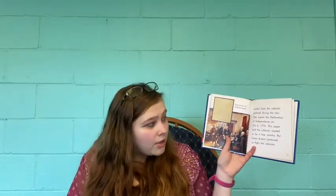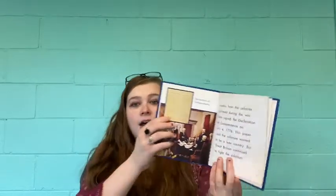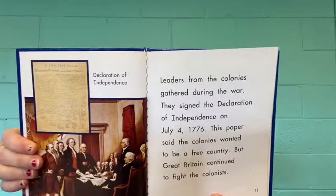Leaders from the colonies gathered during the war. They signed the Declaration of Independence on July 4th, 1776. This paper said the colonies wanted to be a free country, but Great Britain continued to fight the colonists. Up here, this document that you will see — that is the Declaration of Independence.